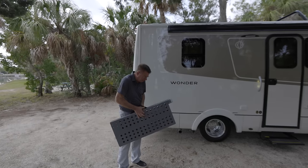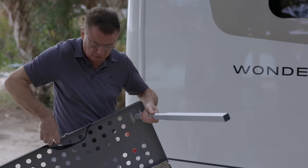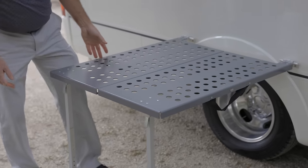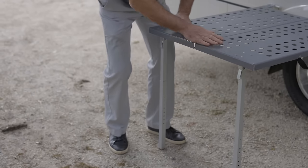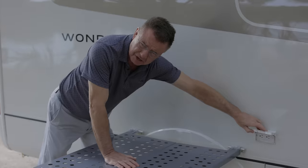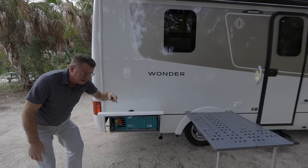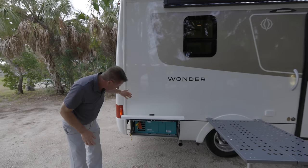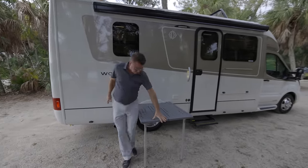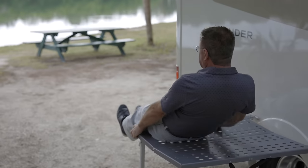A nice option is our outside exterior table. If you do a lot of dry camping, this way you don't have to bring a table — it locks in place in one of the storage areas and it's aluminum powder coated so it'll never rust and is super strong, with adjustable legs. Great outside table. You can do some electric grilling here, or we have a propane quick connect so you can hook up a little barbecue and run it off the main 15-gallon propane tank. Lots of propane — I think you're going to absolutely love the optional exterior table.